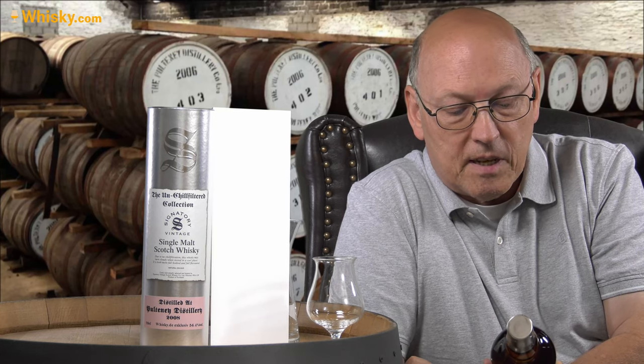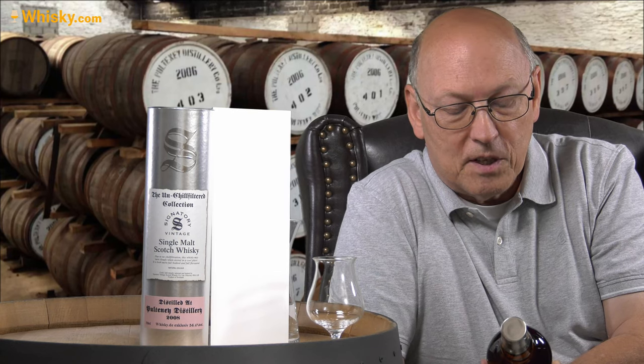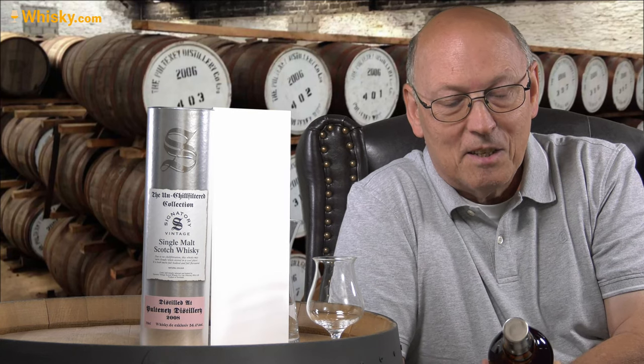Distilled on May 27th, 2008, and bottled on May the 12th, 2020. So nearly 12 years.